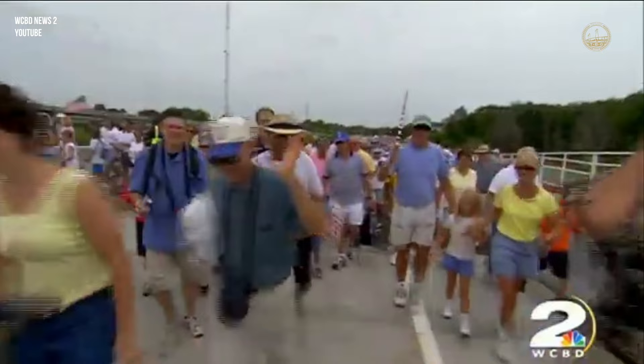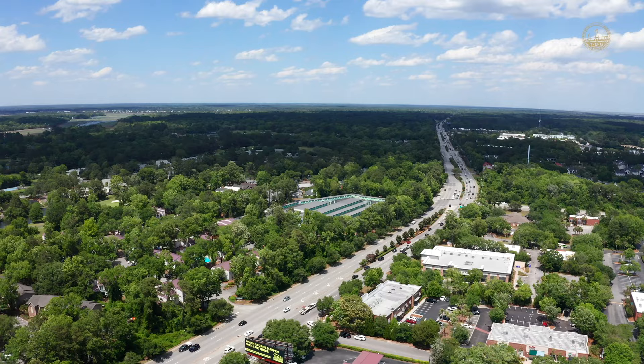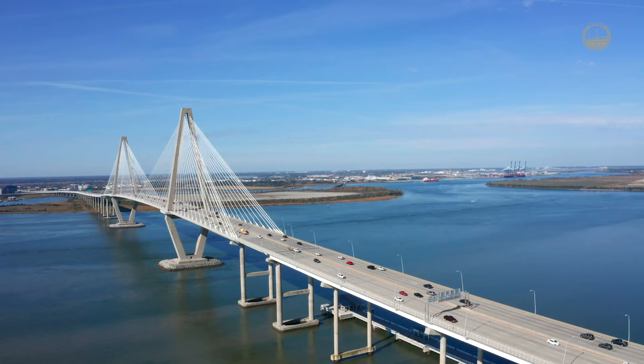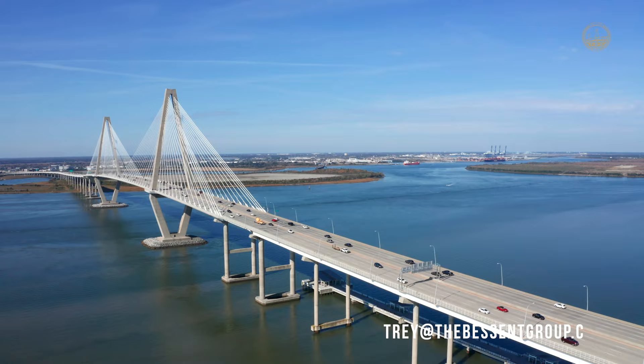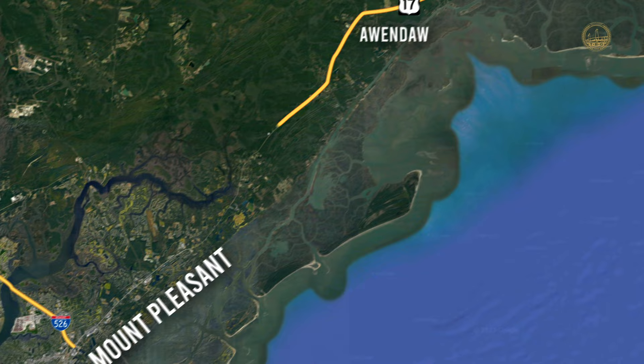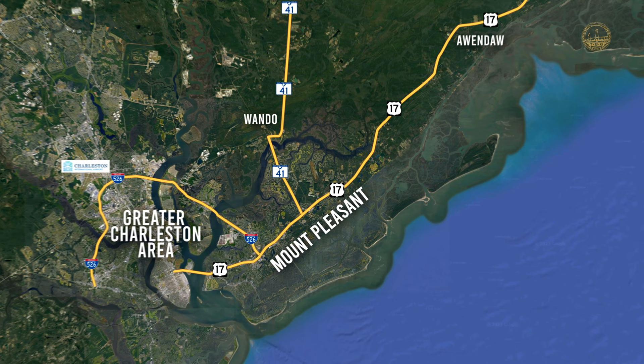After the completion of the new bridge in 2006, which made the area so much more accessible, began this crazy boom across Mount Pleasant that's nearly doubled in size over the last 20 years. There are now a few ways to get on and off Mount Pleasant — obviously across the Cooper River to get downtown, but you can come down I-526 from the greater Charleston area, and the airport is about 15 miles away in that direction as well. Another way is from the north down Highway 17 along the coast from the McClellanville area — that's also the direction to Myrtle Beach — and then there's Highway 41, which crosses through the Wando area and up into the more rural areas surrounding Charleston.